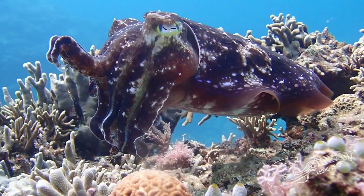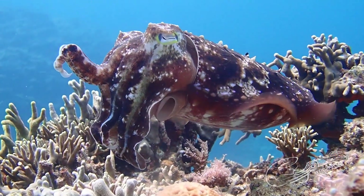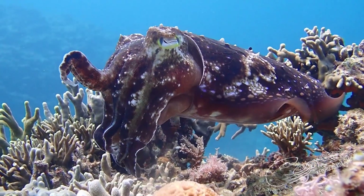Broadclub cuttlefish can also use their rapid color changes to communicate, show courtship displays, and to mesmerize prey before they attack.